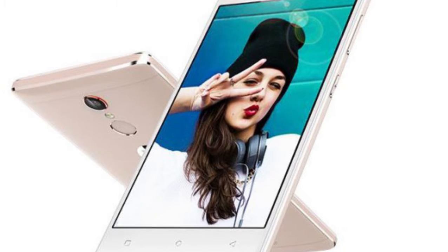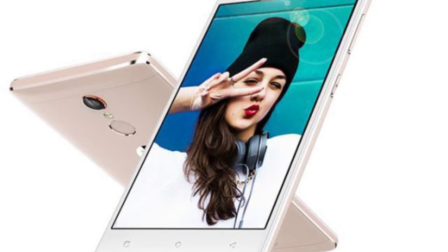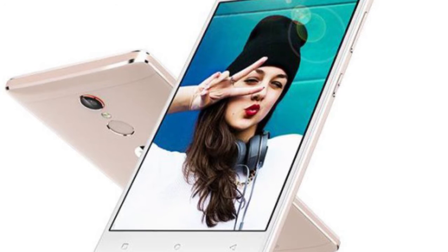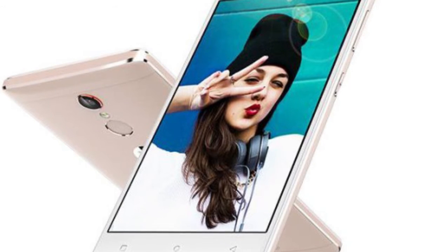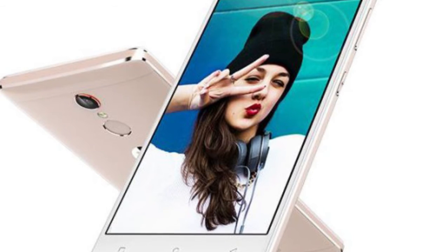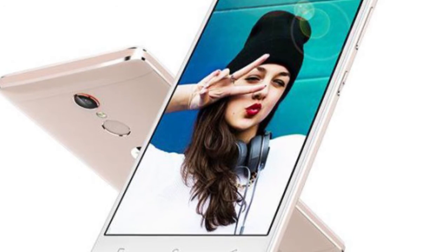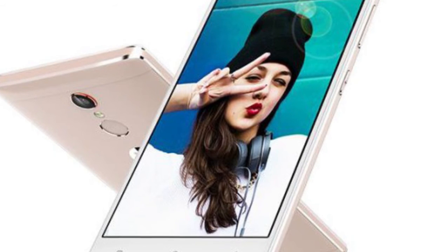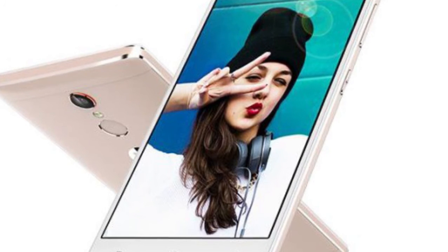The battery is non-removable. The phone fortunately features expandable storage, which can go all the way up to 128GB. The Genie S6s is priced at ₹17,999 in India, where it'll be available in gold, rose gold, and silver color variants.